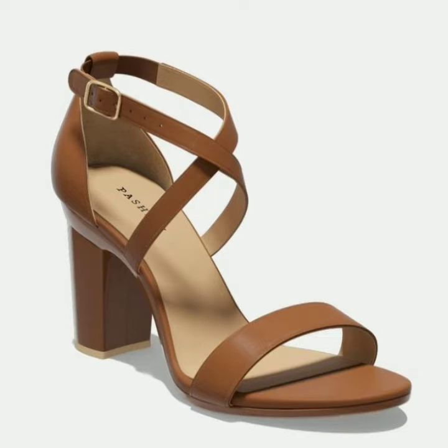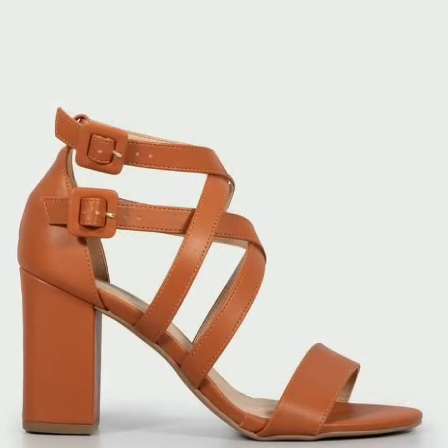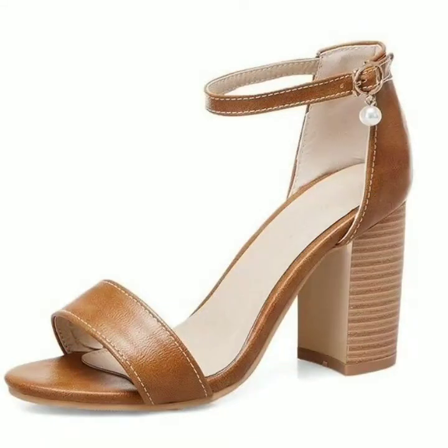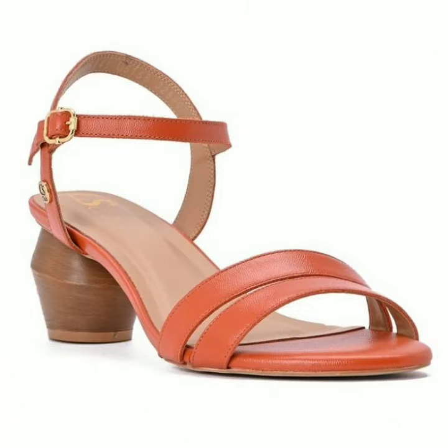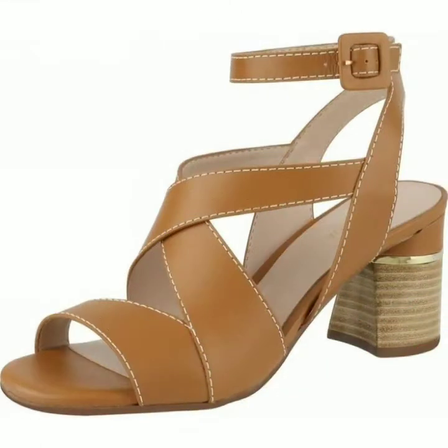Please watch my video till the end so you don't miss any design. I design the latest, trendy and unique styles, and I am sure you will like and want to buy such type of sandals.